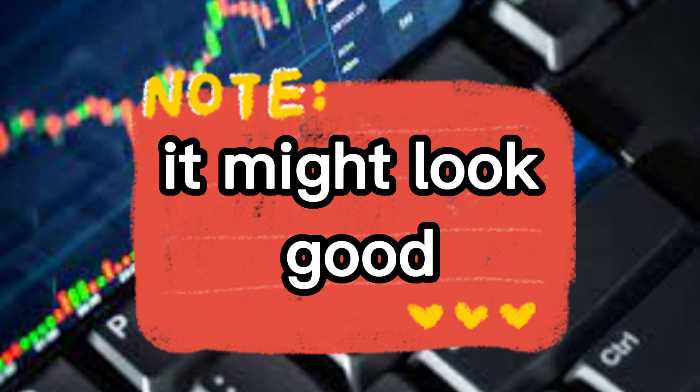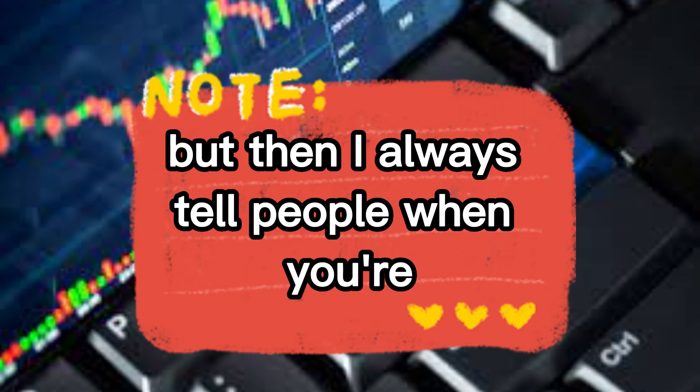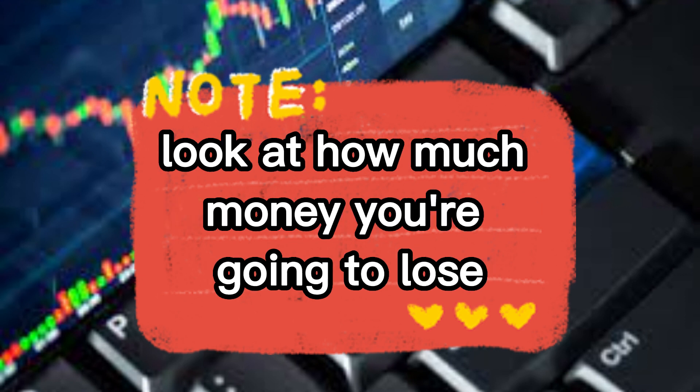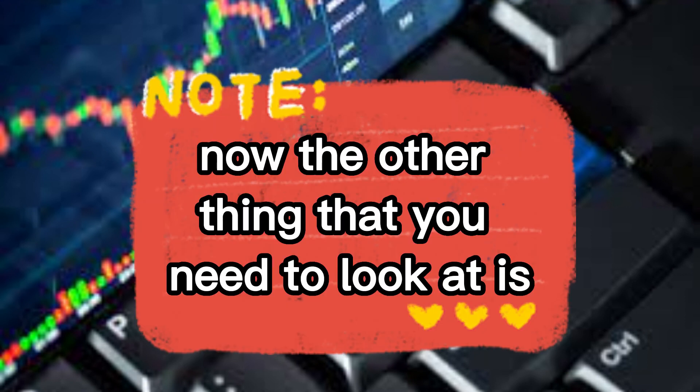It might look good, the amount of money that you can get might look good, but I always tell people: when you're entering a trade, don't look at how much money you're going to make — look at how much money you're going to lose.